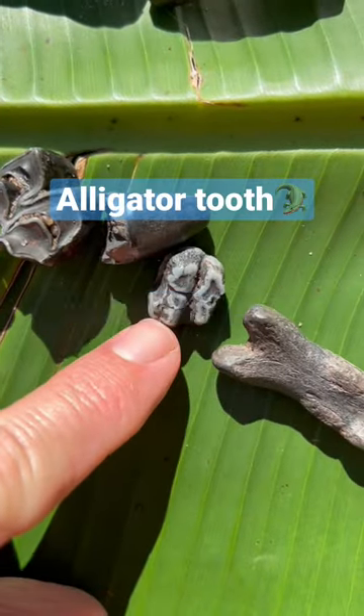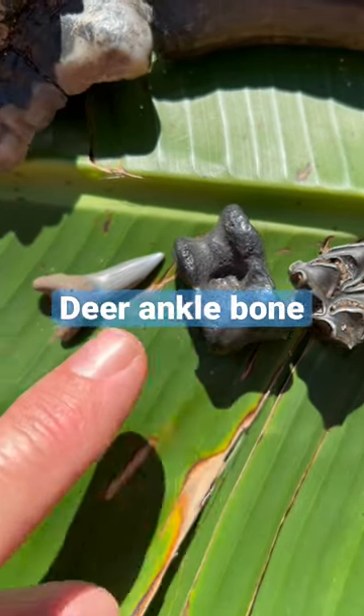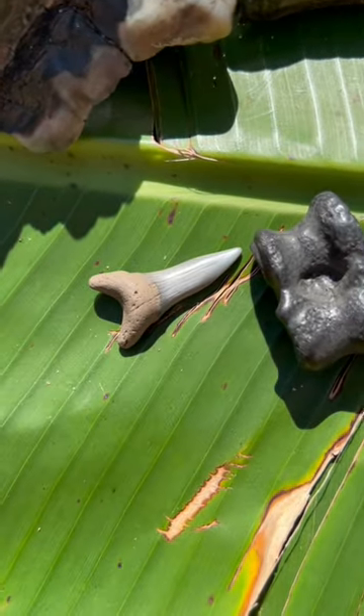I've got a manatee tooth, a fossil alligator tooth, here's a llama tooth, a deer ankle bone, and a cool 40 million year old fossil shark's tooth.